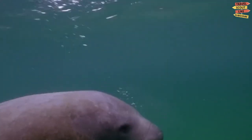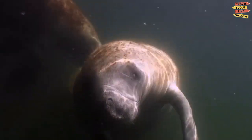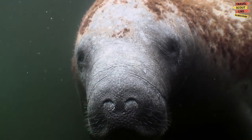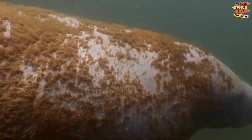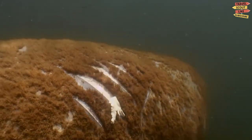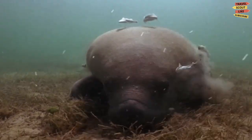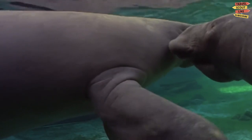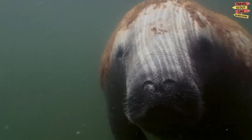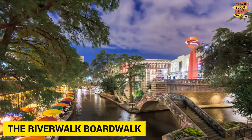The North Fork of the St. Lucie Aquatic Preserve is a haven for manatees, also known as sea cows. These charismatic marine mammals inhabit the waterways of Florida and are known for their friendly nature and docile behavior. Glide silently through the water, surrounded by mangrove forests and lush vegetation, keeping a watchful eye on the surface for the distinctive shape of a manatee. These gentle giants often surface to breathe, revealing their rounded bodies and whiskered snouts. Enjoy observing them in their peaceful environment, but always prioritize their safety and conservation.